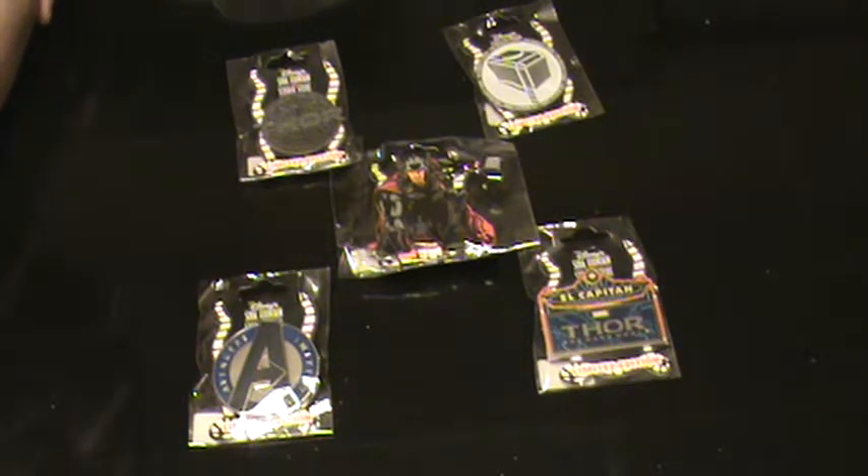There's not really much more to say, except — darn it, Disney. No Loki pin. Really. He's a big part of this movie. But other than that, these pins look really nice and we were pretty excited about them. Glad you watched our video, and we'll see you next time. Bye-bye!